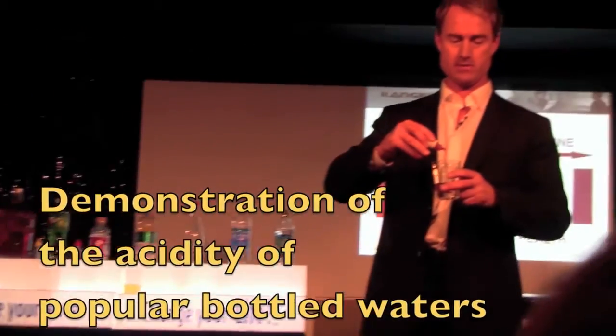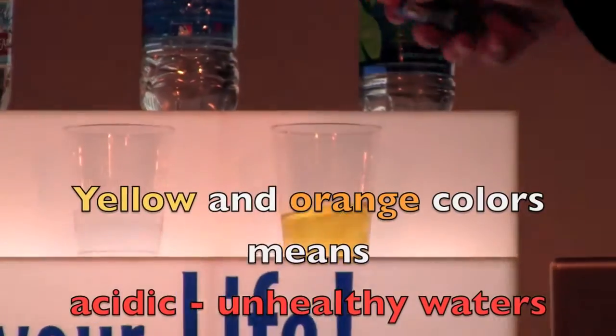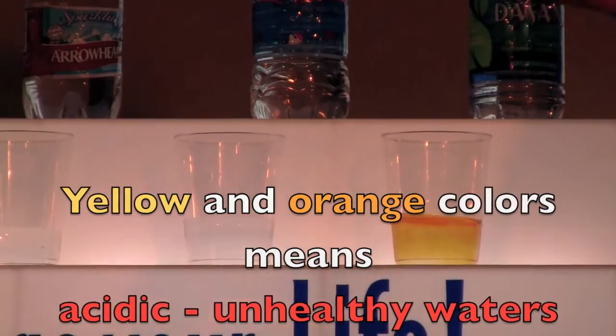Here is Dasani water. Actually it's probably a little bit better up here. You can see that that's pretty orange.